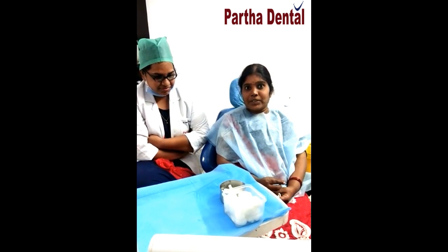Our patient Nagarana wants to say a few words regarding our treatment. I am Nagarana. My mom also has been treated here. I had an infection and was advised to take a look at the root canal treatment. I think here we were treated very well and the staff were very respectful of the patients.